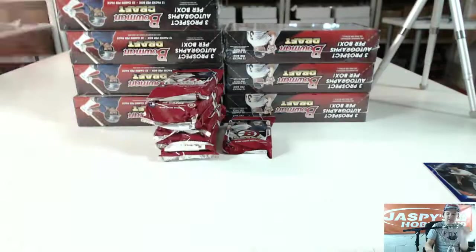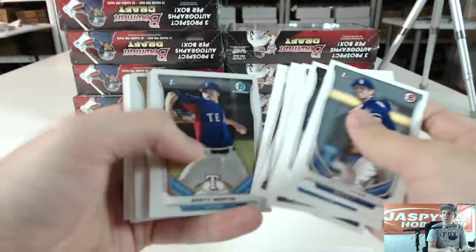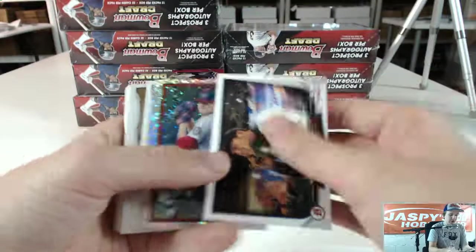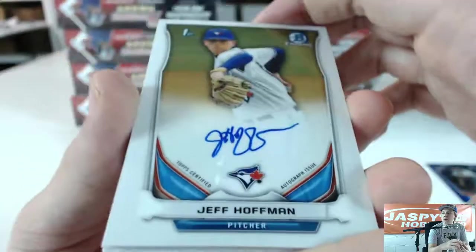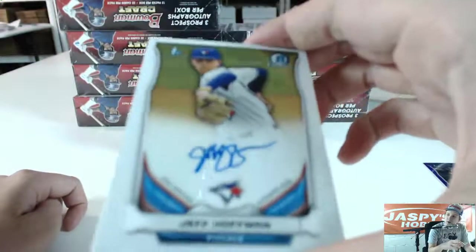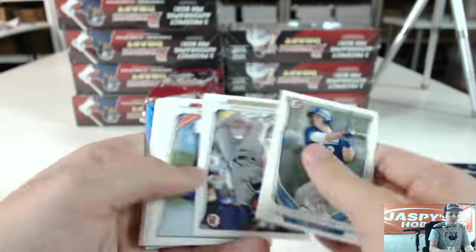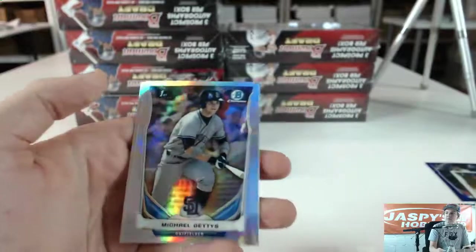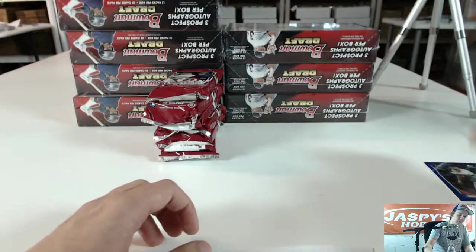Ryan Castellani, Dominic Smith. Insert Michael Chavez, Lucas Giolito Diamond, and got an auto for the Toronto Blue Jays — Jeff Hoffman. That one is going to Toronto Blue Jays, Sports Sports 3-7-2-1, the Blue Jays. Refractor of Michael Geddes and Refractor Brennan Nemo. Yeah, the Hoffman we pulled last night — he's a top 10 draft pick.